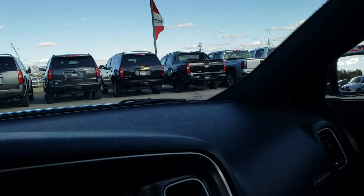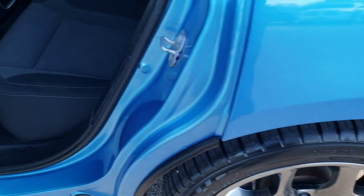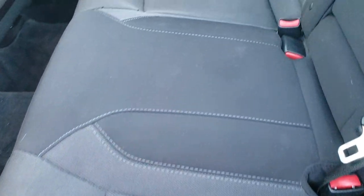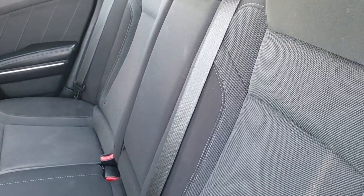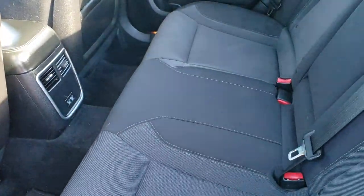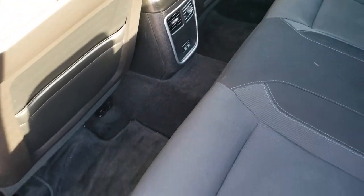We'll take a quick look at the back seats and then check out under the hood. The back seats are just as clean as the front seats — no rips or tears back here. It does have the LATCH child safety system for car seats. These seats do fold down for extra storage, and we've got factory floor mats back here as well. Two USB charging points.